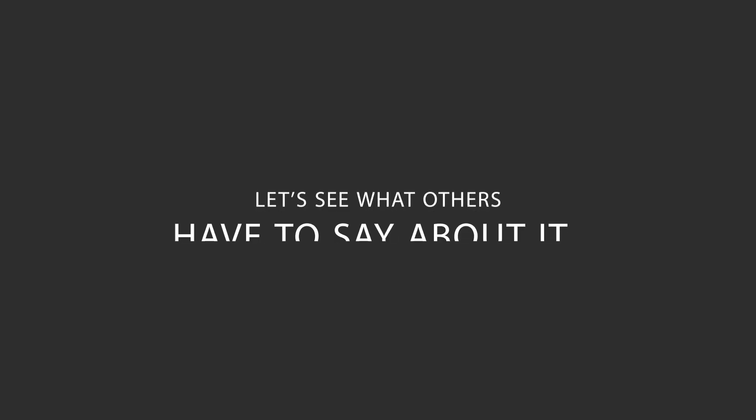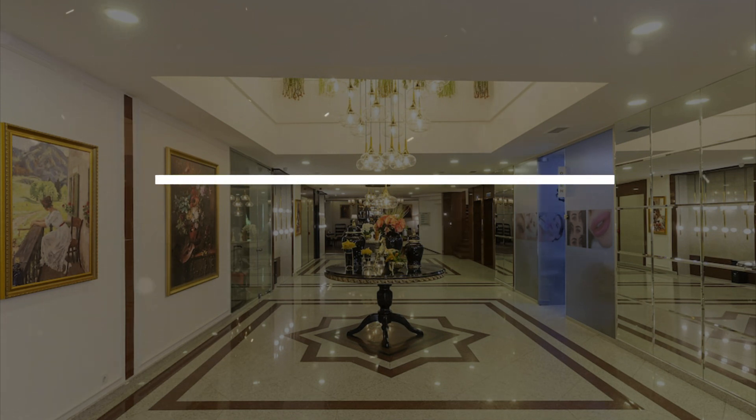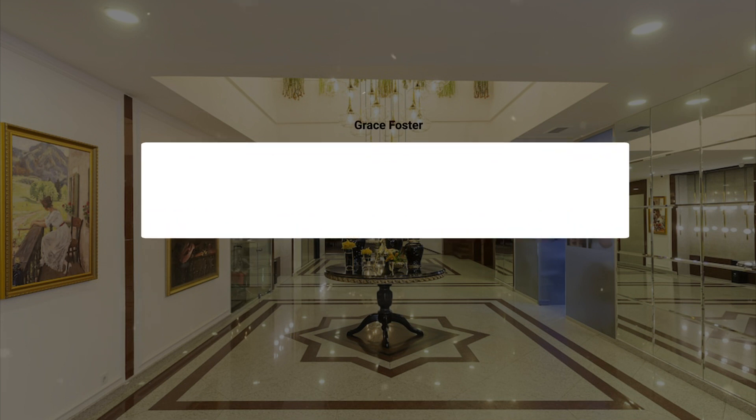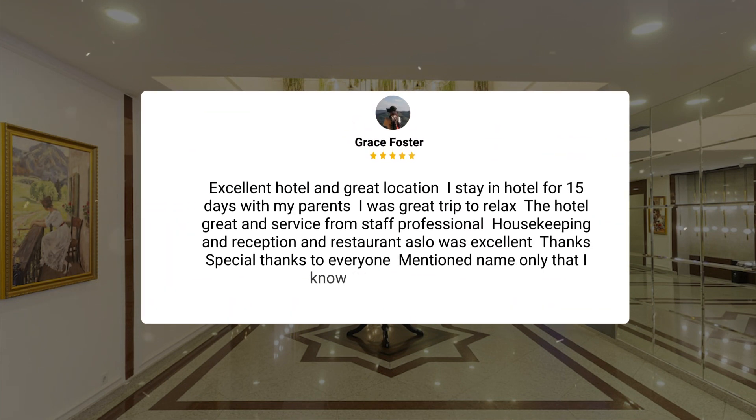Here's what other travelers have to say about this hotel. Excellent hotel and great location. I stayed in the hotel for 15 days with my parents. It was a great trip to relax. The hotel was great and service from staff was professional. Housekeeping, reception, and restaurant were also excellent. Special thanks to everyone, especially Hilal and Gulzade.